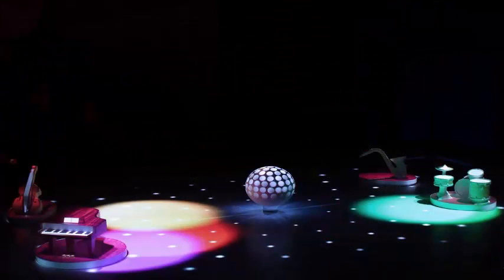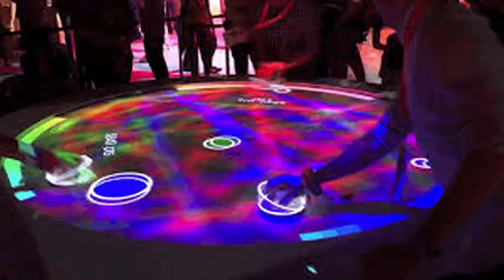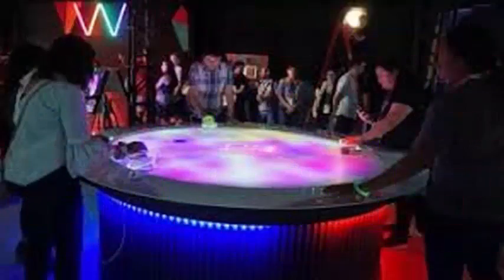Meanwhile, an overhead projector superimposes the game interface and the virtual disks on the surface of the table. The configuration of the sensor is similar to that contained in Sony's experimental projectors that were brought to SXSW in previous exhibitions.